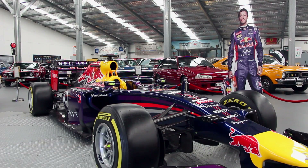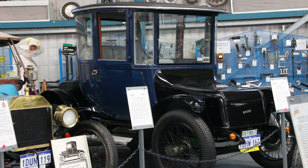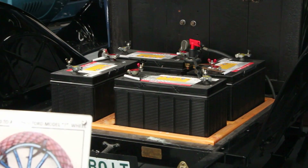Right beside me here is Daniel Ricciardo's RB10 Red Bull. Another fantastic vehicle that we have here is Tango One — it's a police car they use to drag race. The electric car is a Detroit, built in 1914. Electric cars have been around for some time.